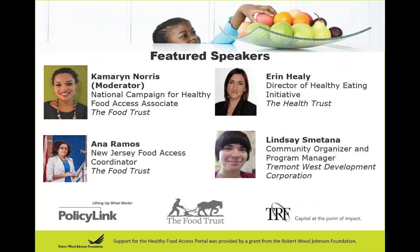First off, we'll hear from Ana Ramos. She's been with the Food Trust since 2012 and started working with the Philadelphia Healthy Corner Store initiative. In 2014, she was offered the opportunity to work with partners across the state of New Jersey to provide technical assistance and support for their healthy corner store programs, as well as continue direct programming with the Camden Healthy Corner Store Network. She holds a Bachelor's of Business Administration from the Fox School of Business at Temple University and worked in her father's corner store as a teenager.